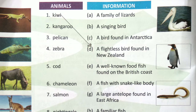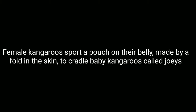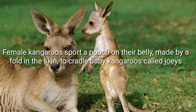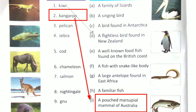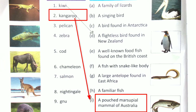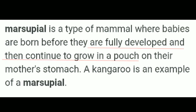Number 2 is Kangaroo. The answer is option I: a pouched marsupial mammal of Australia. Female kangaroos sport a pouch on their belly made by a fold in the skin to cradle baby kangaroos. Baby kangaroos are called Joeys — don't forget that name. Marsupial means a type of mammal where babies are born before they are fully developed and continue to grow in a pouch on their mother's stomach.